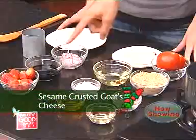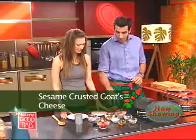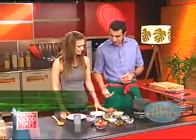I think you can make the strawberry balsamic reduction while I slice up the tomatoes and get the goat's cheese mixture ready.